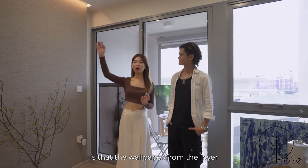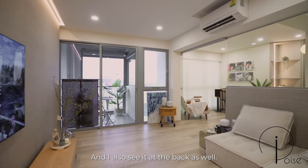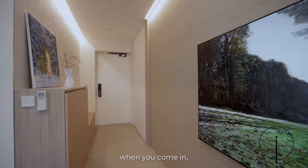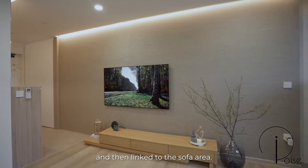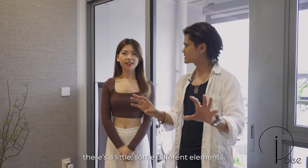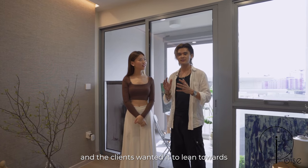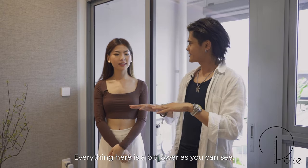The first thing I noticed is that the wallpaper from the foyer has extended all the way to the end of the living room, and I also see it at the back as well. What we like to do as designers is that we want a design flow so that there's some kind of connection — something that flows into the house and links to the sofa area. The general theme of this place is a Japan-D theme and the clients wanted it to lean towards the Japanese side. Everything here is a bit lower, like the TV stand and the sofa.